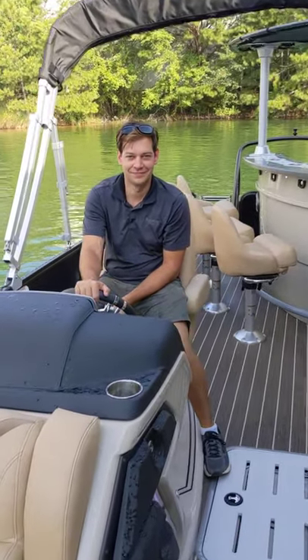Hey guys, thanks for watching. This is Jeff Junker from Charlotte, North Carolina. I'm David. Thanks for watching.